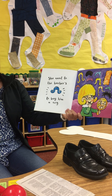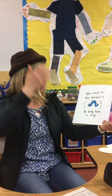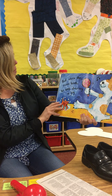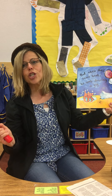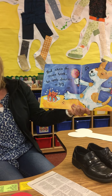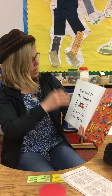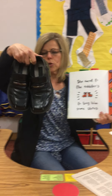She went to the barbers to buy him a wig. This is my pretend wig — do you think a dog needs a wig? But when she came back he was dancing a jig. Jig is another word for dance, or it's a type of dance. So you've got jig and wig!